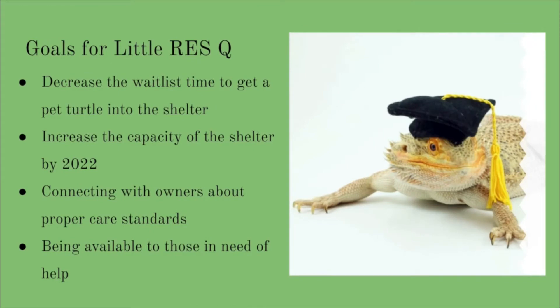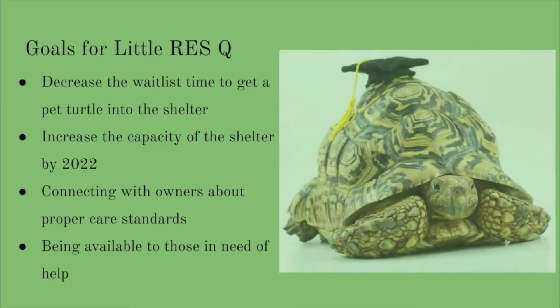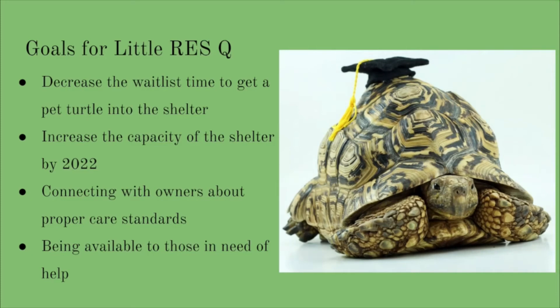Due to the severe need of our services, we currently have over 200 turtles waiting for space. That means there's just over a two-year waiting period to get your turtle into the Little Rescue. We are looking to increase the size of our Pfefferlaw shelter by a third so that every animal has a chance to live their best life. One of our main goals is to educate about the reptiles in our care. Social media has helped us promote proper care standards and we work one-on-one with owners in need of assistance.